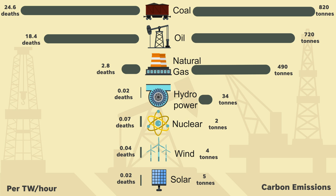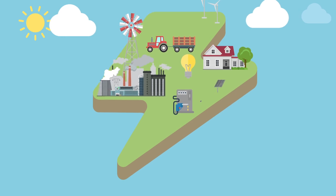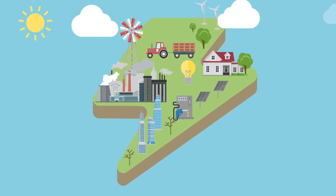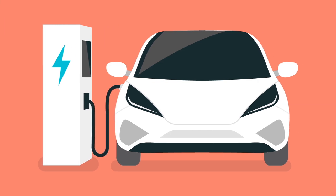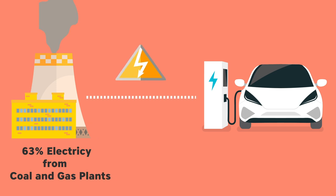Remarkably, nuclear energy is on par in safety with renewable energies like solar, wind and hydropower, and it's the cleanest form of energy emitting the least amount of greenhouse gases. Transitioning to nuclear energy and other renewables from deadly fossil fuels will accelerate independence from fossil fuels, consequently combating climate change. Most people charging their Teslas and electric cars — 63% of that electricity is coming from coal and gas plants, which are the main polluters of the atmosphere.